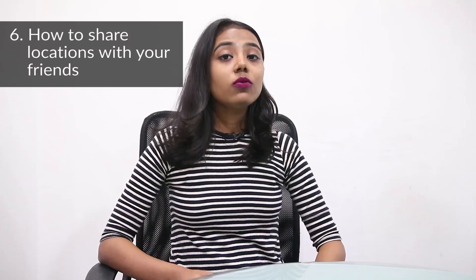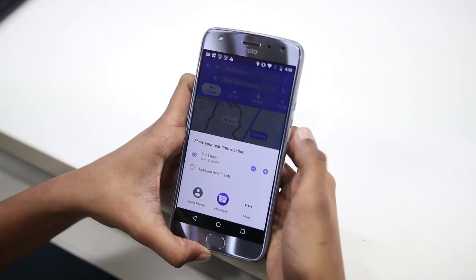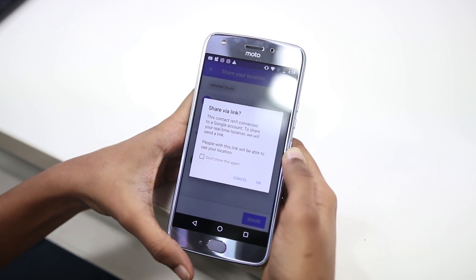The sixth tip is about how to share your location with your friends. Meeting up with friends can get a bit tricky if you don't know the route. Google Maps allows you to share your location with your friends and helps them track your location and find the route accurately.